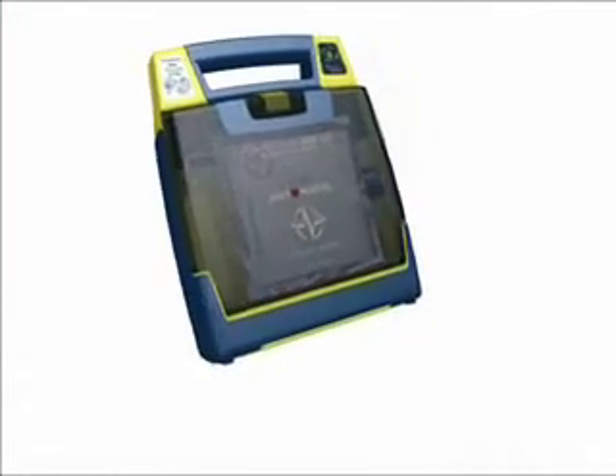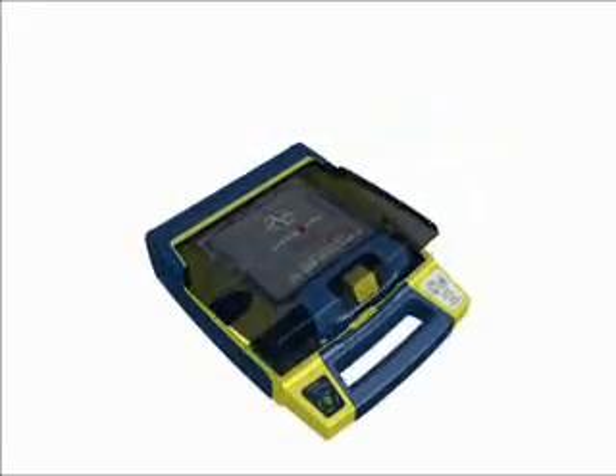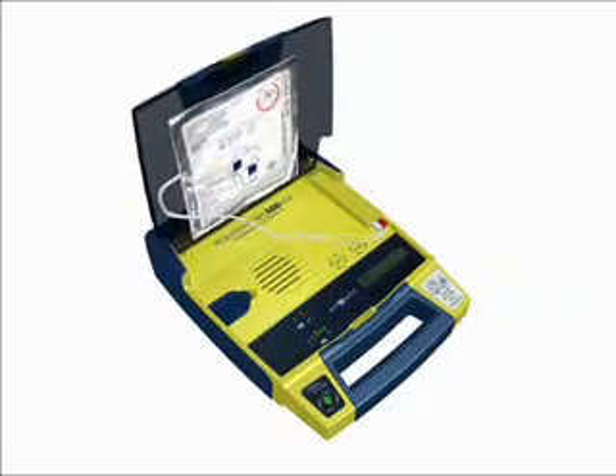Here's a quick demonstration of the Power Heart AED G3 Plus Automatic. Simply open the lid to turn on the AED. Voice and text prompts will guide you through the rescue process.